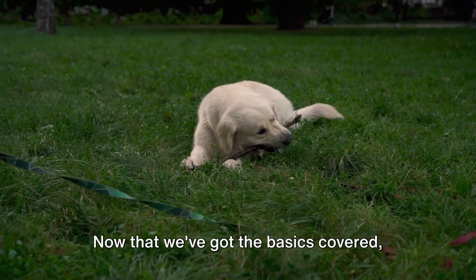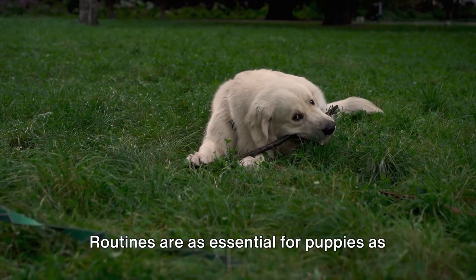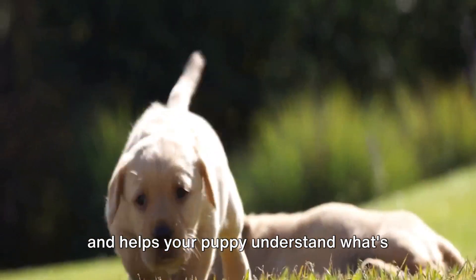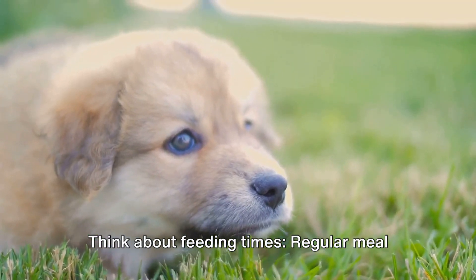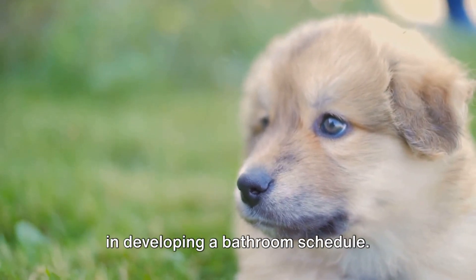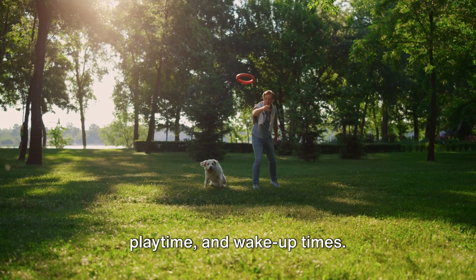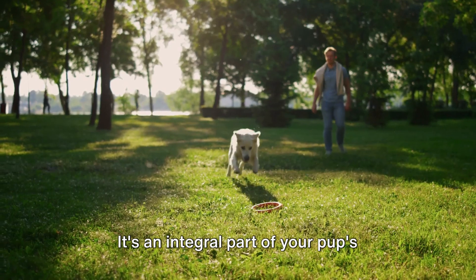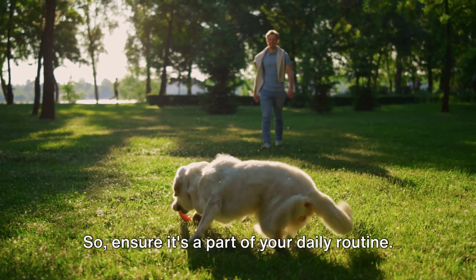Now that we've got the basics covered, let's talk about setting up a routine for your pup. Routines are as essential for puppies as they are for us humans. Consistency provides a sense of security and helps your puppy understand what's expected of them. Think about feeding times — regular meal times not only aid digestion but also help in developing a bathroom schedule. Bathroom breaks should follow meals, playtime, and wake-up times. Speaking of playtime, it's more than just fun — it's an integral part of your pup's mental and physical development, so ensure it's a part of your daily routine.